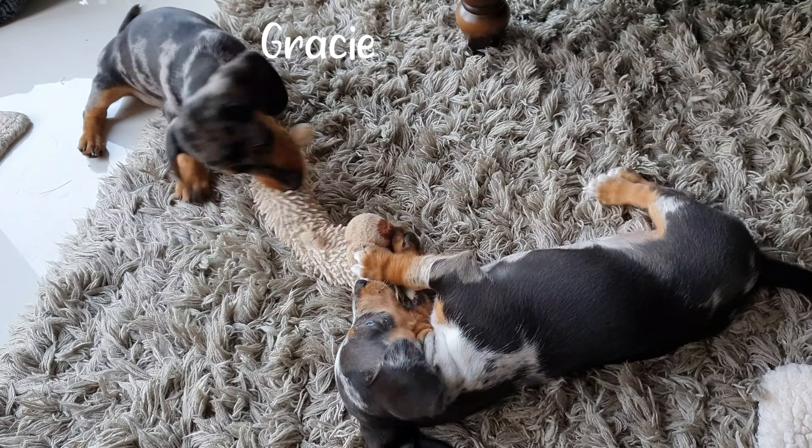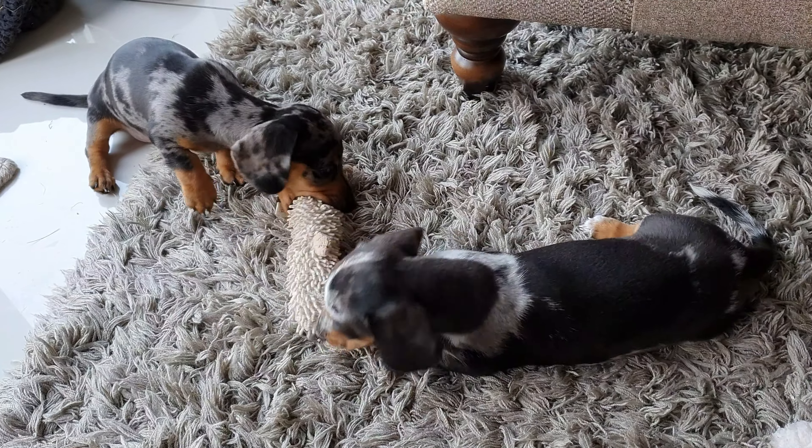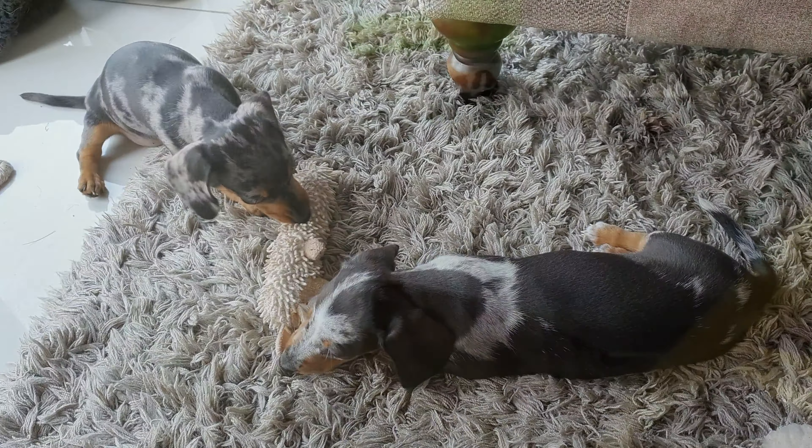This is Gracie and this is Sapphire, and they are Dapple Dachshunds. They are 8 weeks and 5 days old. This is a video to show you what it's like looking after two puppies.